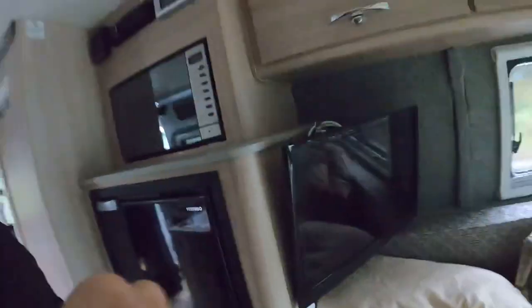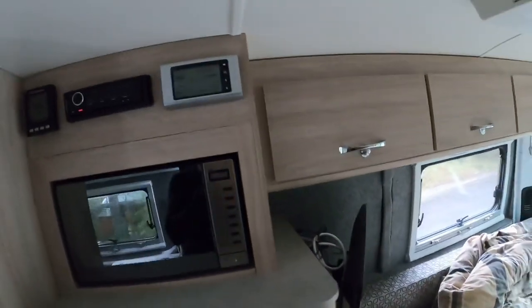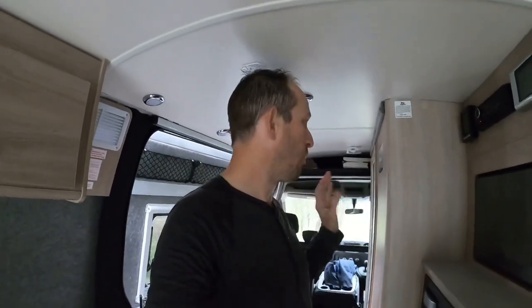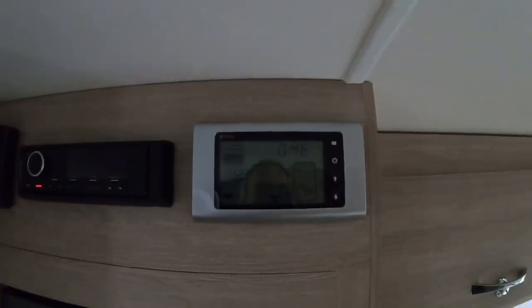We have a microwave, a fridge — the fridge is powered by electricity only, not gas. We have a TV, which is only usable when you're plugged into a campsite, and we have a radio. That there is the hot water system. It's instant hot water — we just leave the hot water on the whole time, and when you turn on the shower, bang, you've got hot water instantly. You don't have to wait for it to heat up, and it's much better than previous ones we've used.